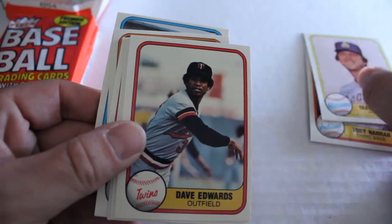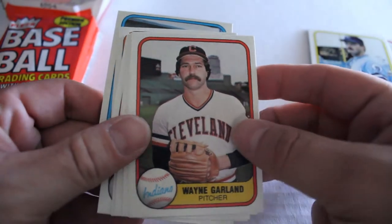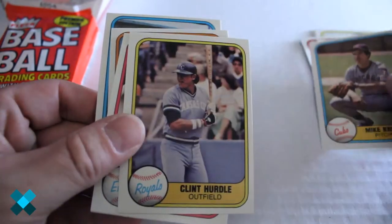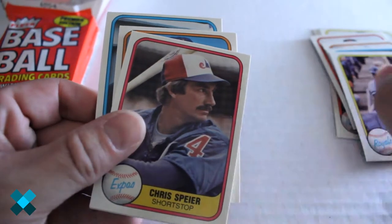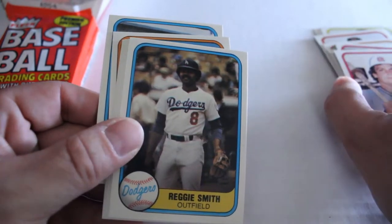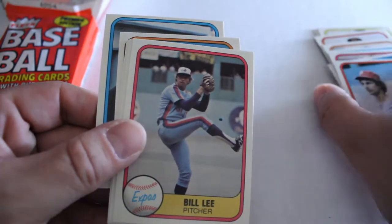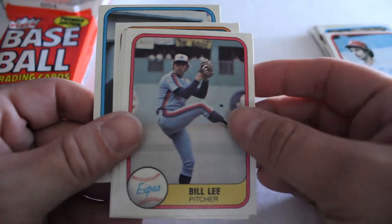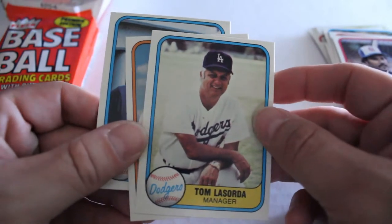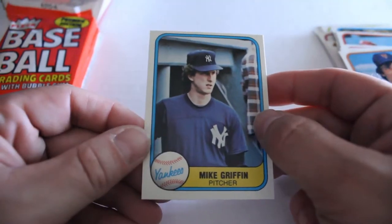We've got Glenn Abbott, Dave Edwards, Rich Gale, Wayne Garland, Mike Flanagan, Mike Kruko, Clint Hurdle, Chris Spear, Bruce Benedict, Reggie Smith, Randy Lurch, Bill Lee, Chris Chambliss, Tommy Lasorda, Lee Mazilli, and finally out of the first pack we've got Mike Griffin.